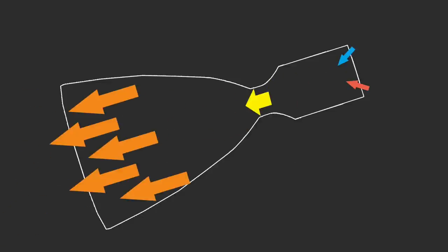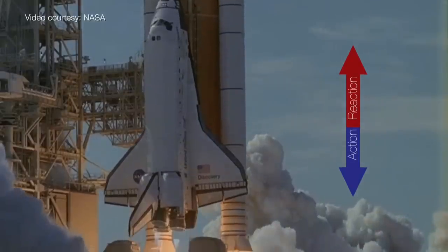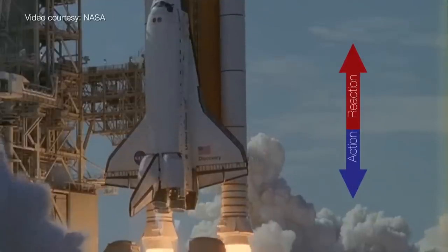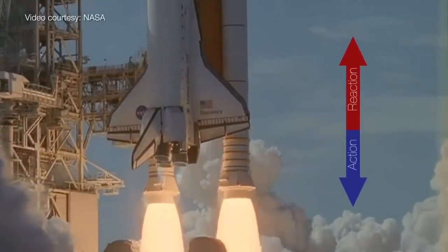This combustion chamber, throat, and nozzle create thrust by the Newtonian principle that to every action, there's an equal and opposite reaction. Gases leaving the rocket engine are pushing downward, which in turn forces the vehicle upward, causing it to hopefully lift off the ground.